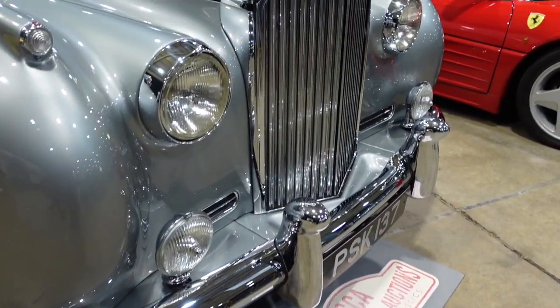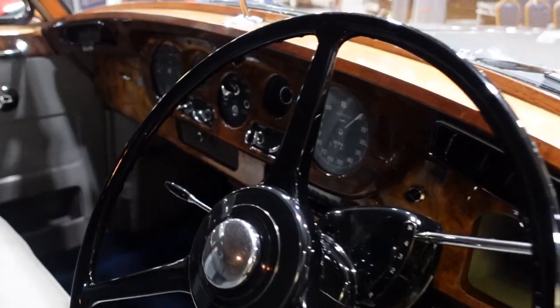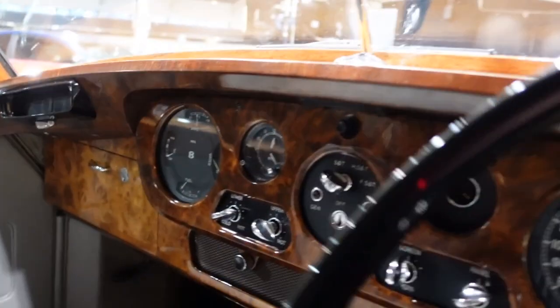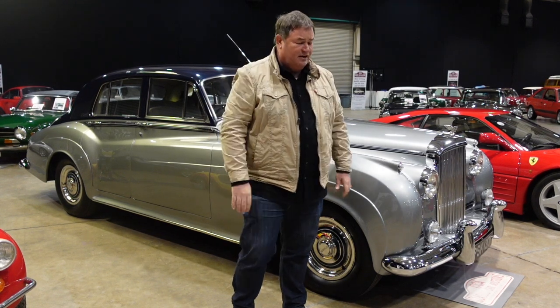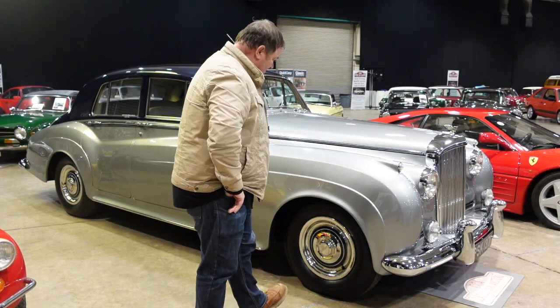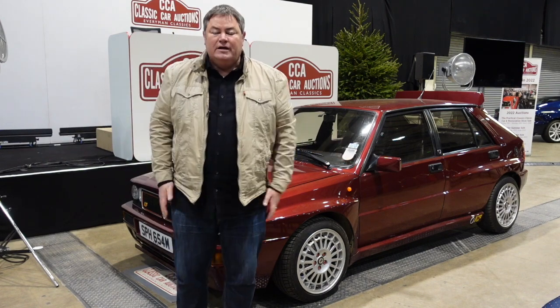The paintwork — you could dive into it, go for a swim in it — it's utterly flawless. The brightwork, all the chrome, is flawless. Inside you've got that full walnut burr dashboard with the proper period-correct clocks and beautiful sumptuous gray leather. It is just a thing to behold. I really want this in my life, I just don't know if I could fit it in my garage. It's a beautiful car — good luck.